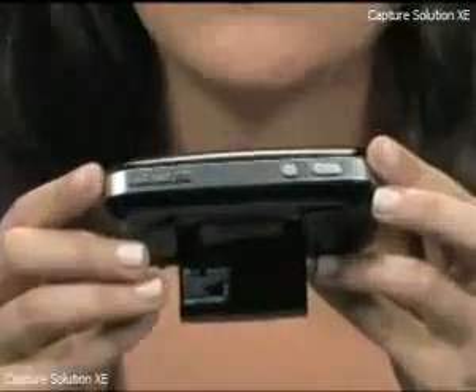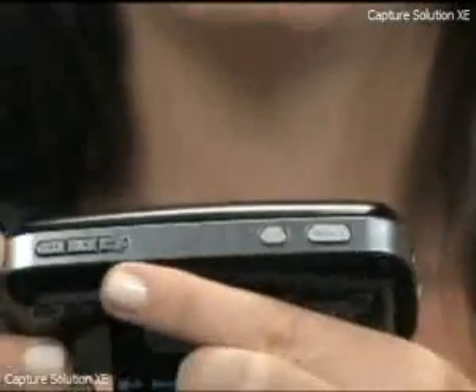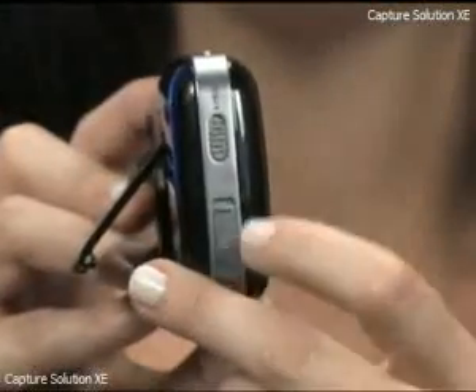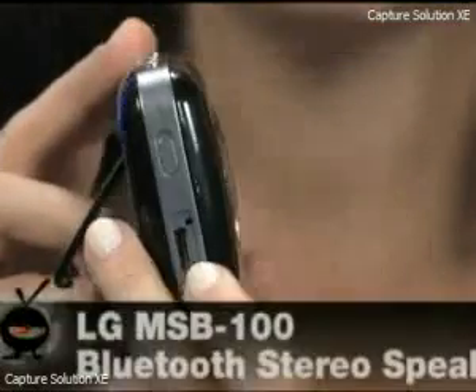Very easy to use, comes with a stand in the back, and all your controls are up top. You'll see them all right here, including your power, your mute, your forward and rewind, and your play and your pause. And then on the other side, you'll see your hold or your lock button, and right here is how you charge.